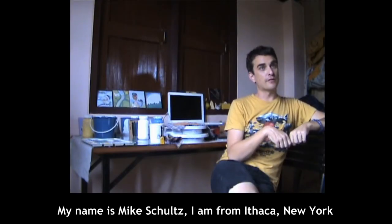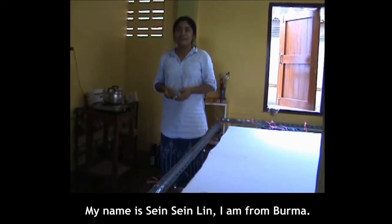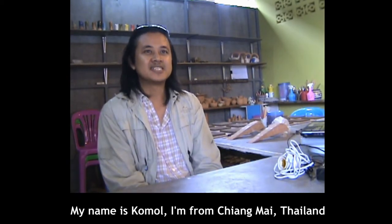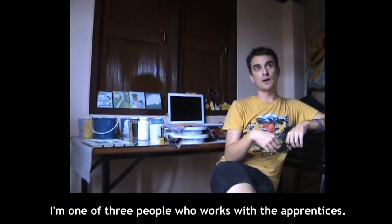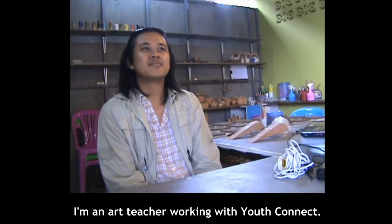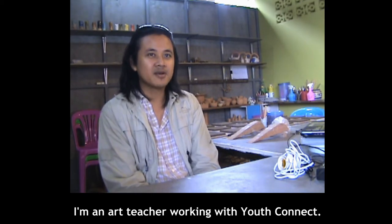My name is Mike Schultz. I'm from Ithaca, New York, and most recently Portland, Oregon. My name is Zezilin. I am from Mama. My role at YouthConnect is an artist mentor. I'm one of the three people who works with the apprentices. My role here at YouthConnect is an artist mentor.